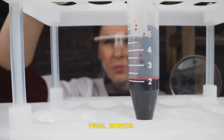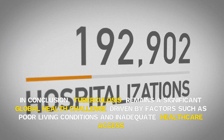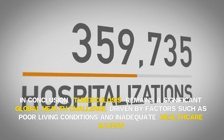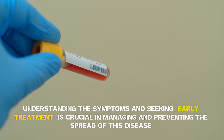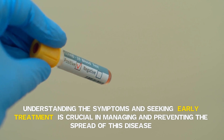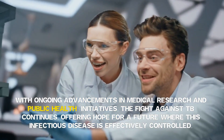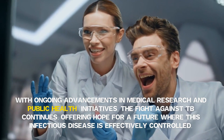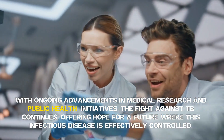Final words. In conclusion, tuberculosis remains a significant global health challenge, driven by factors such as poor living conditions and inadequate healthcare access. Understanding the symptoms and seeking early treatment is crucial in managing and preventing the spread of this disease. With ongoing advancements in medical research and public health initiatives, the fight against TB continues, offering hope for a future where this infectious disease is effectively controlled.